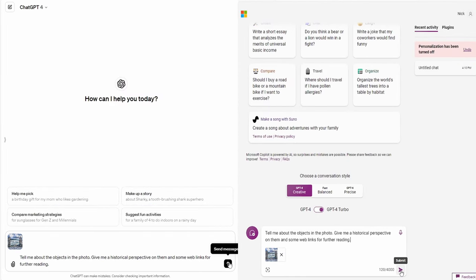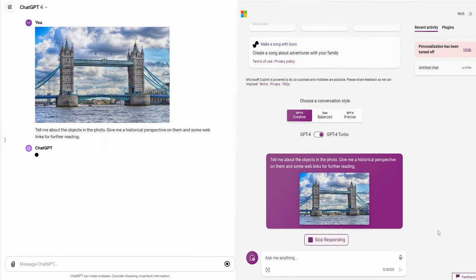First, let's start with image recognition. I have a photo of Tower Bridge in London, uploaded to Pixabay by photographer Luca — there's a link to his work below. I'm prompting both services: 'Tell me about the objects in this photo, give me a historical perspective on them, and some web links for further reading.'